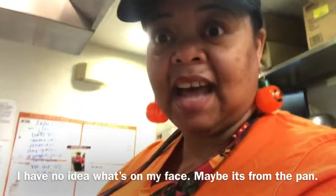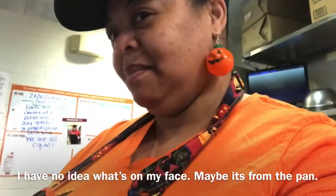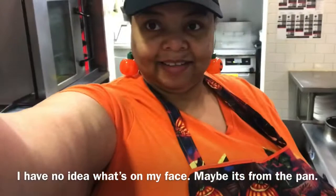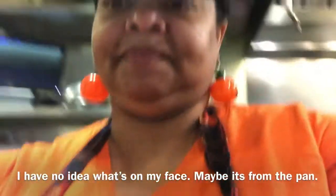Hi guys, welcome back to Estella Wilson Creations. This video is going to be filmed in two separate days just because I don't normally film a lot at work. But this was actually Halloween day. I wanted to show you guys the apron that my mom made for me. She made this apron a few years ago, but I just love it. I wear it every Halloween day at work. So I really wanted to show you guys that this is adulting at Halloween.